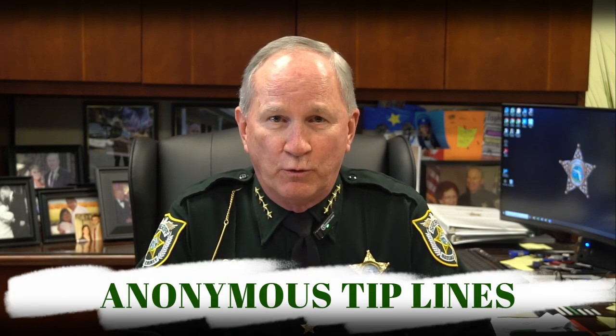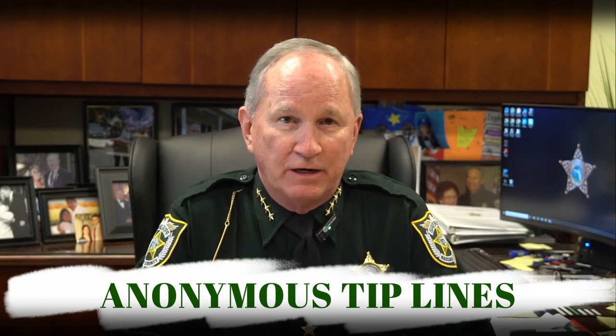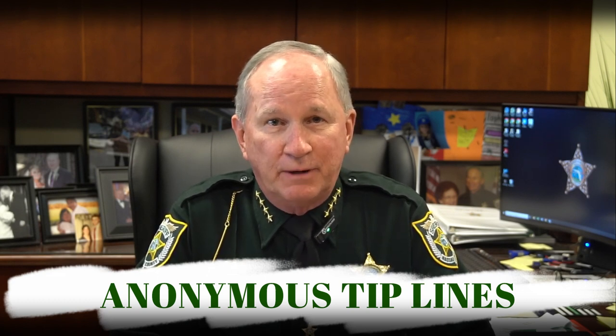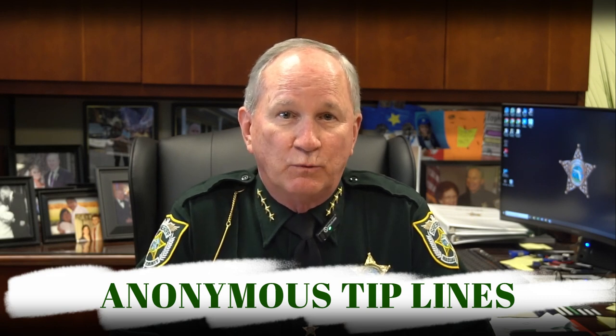Number four: anonymous tip lines. Did you witness something but are afraid to report it for your own safety? Many law enforcement agencies have anonymous tip lines or online platforms where individuals can provide information about crimes without revealing their identity. Crime Stoppers is another common non-law enforcement program that facilitates anonymous reporting, and some even offer a reward for providing valuable information.